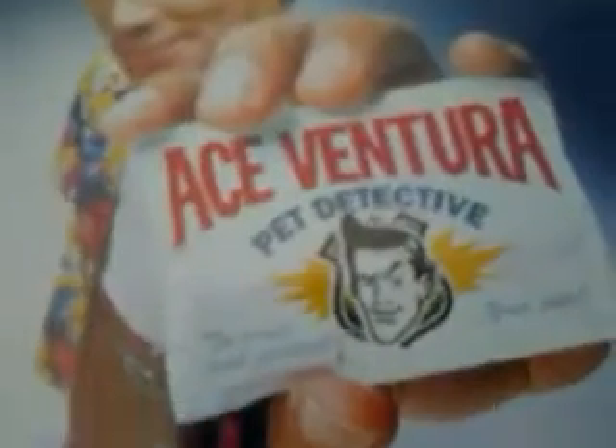Next we have Ace Ventura: Pet Detective. He's the best there is — actually, he's the only one there is. This is from Warner Bros., from 1999. Yeah, this is a very funny Jim Carrey movie.